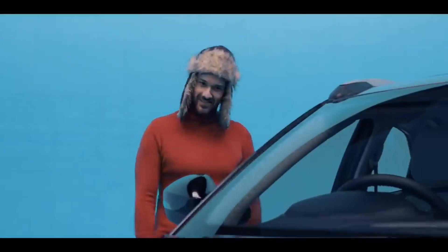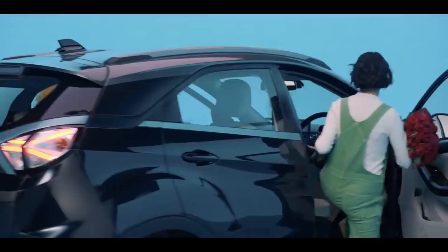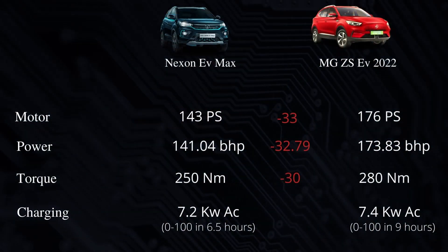Talking about the motor, the Nexon EV Max generates 143 PS power, which means 0 to 100 in only 9 seconds. The MG ZS EV's motor generates 176 PS power, and both cars use a Permanent Magnet Synchronous Motor.